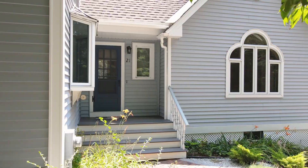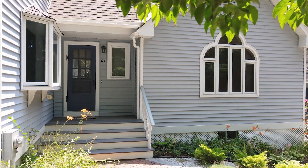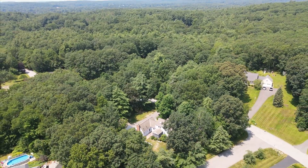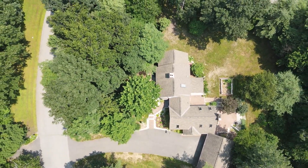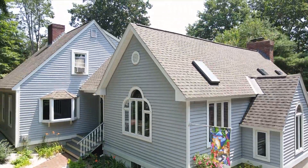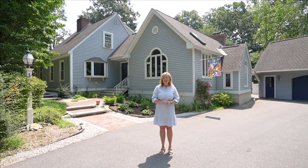Hi and welcome to 21 Norwood Road in Salem, New Hampshire. This home is located in the North Salem School District. It's on a little less than an acre and a half of land, and it has been owned by these homeowners for 30 years.